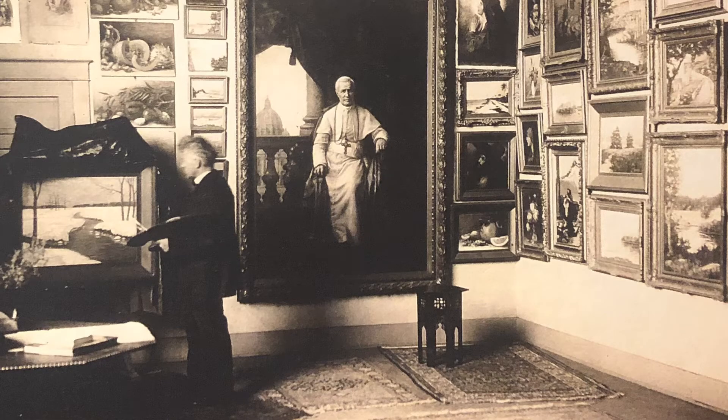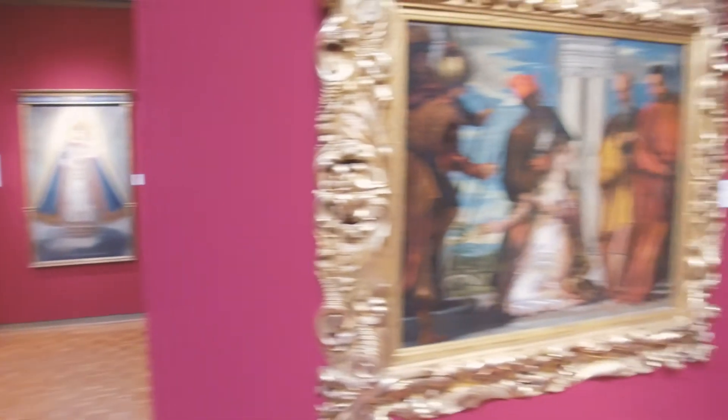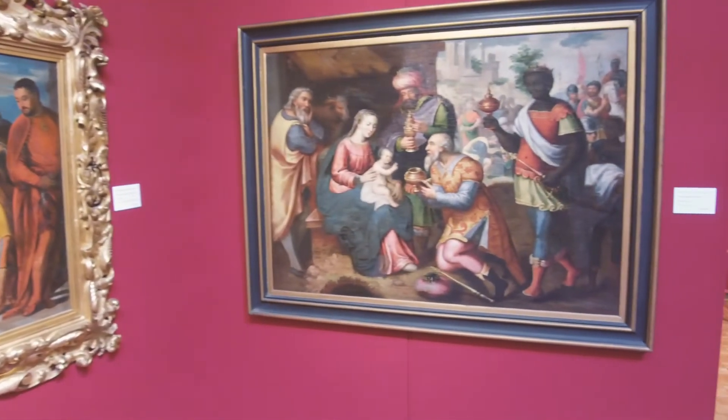He envisioned this museum as being a place of learning — not just for St. Gregory's University, but for everyone in Oklahoma. The kid in 1930 isn't going to Egypt, very likely, but they could come to the museum and learn about it. And that's what we still do to this day.